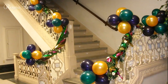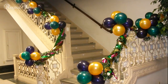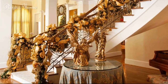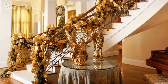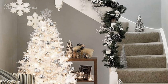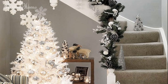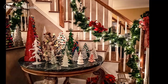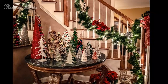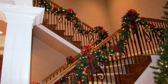Luxe velvet ribbons — a touch of opulence. If you're looking to infuse your staircase decor with a little extra luxury, velvet ribbons are an elegant choice. These rich, plush ribbons can be tied into bows and placed along the banister or incorporated into a garland. Velvet gives a soft and tactile quality to your decor that feels extra special. You can also use velvet stockings to hang from the staircase, creating a cohesive look that's both chic and festive. Pair velvet with other opulent materials like gold or silver accents to complete the luxurious look.